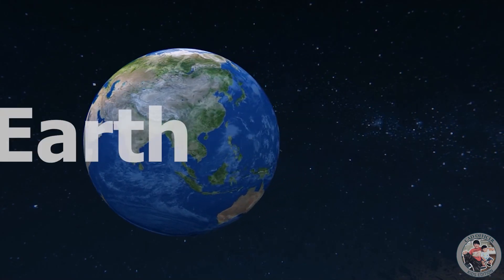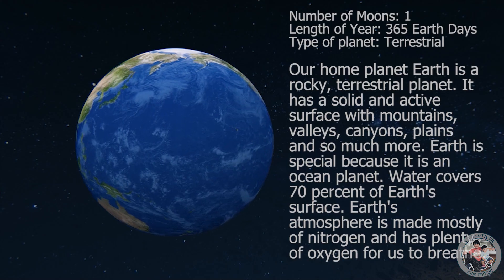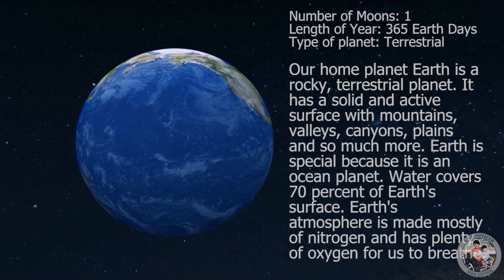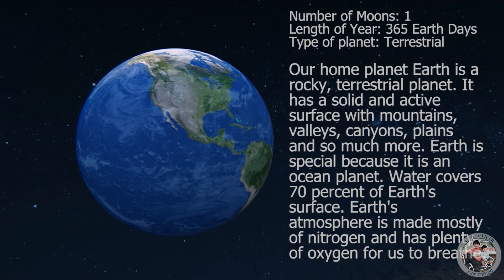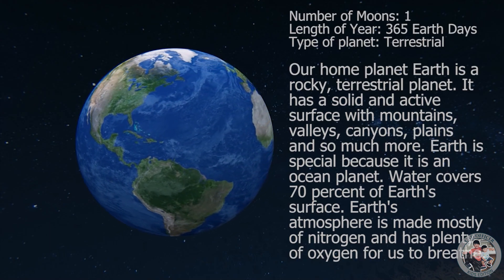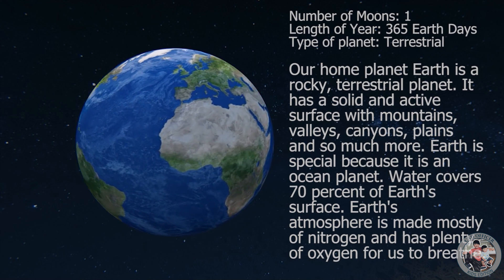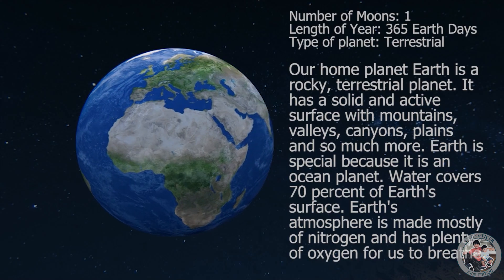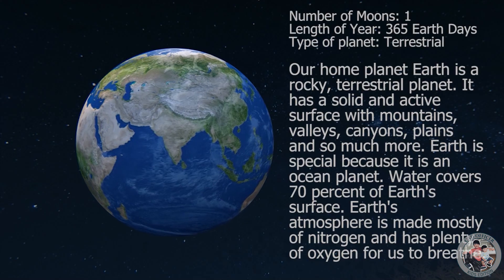Our home planet Earth is a rocky terrestrial planet. It has a solid and active surface with mountains, valleys, canyons, plains, and so much more. Earth is special because it is an ocean planet. Water covers 70% of Earth's surface. Earth's atmosphere is made mostly of nitrogen and has plenty of oxygen for us to breathe.